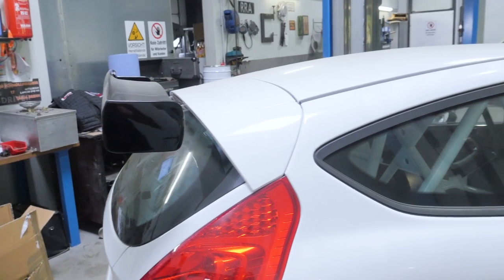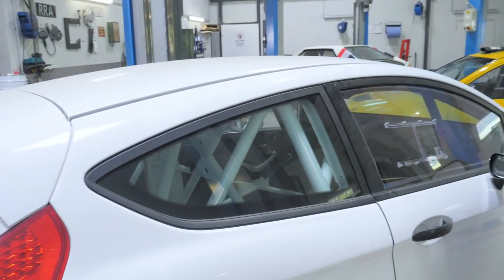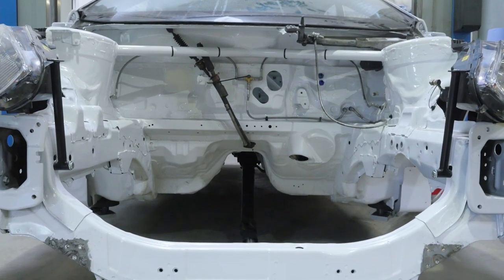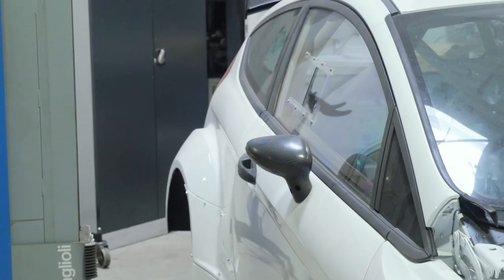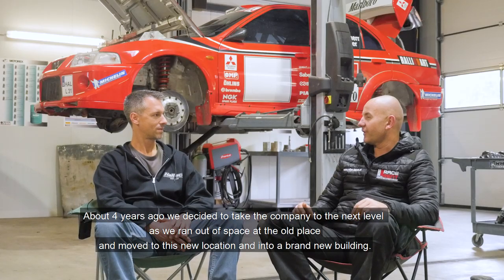This white Focus shell will eventually be a new Proto car. Introduced last year to the Austrian Championships, the Proto — also called Open N-Class — allows either a Subaru or Mitsubishi drivetrain to be re-skinned with any modern car shell. This Focus body will end up mated to an Evo 9 engine and drivetrain combo.